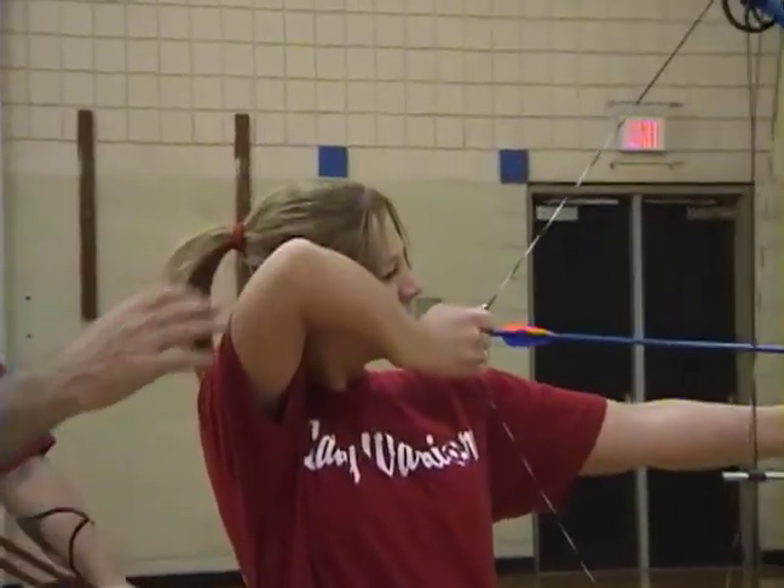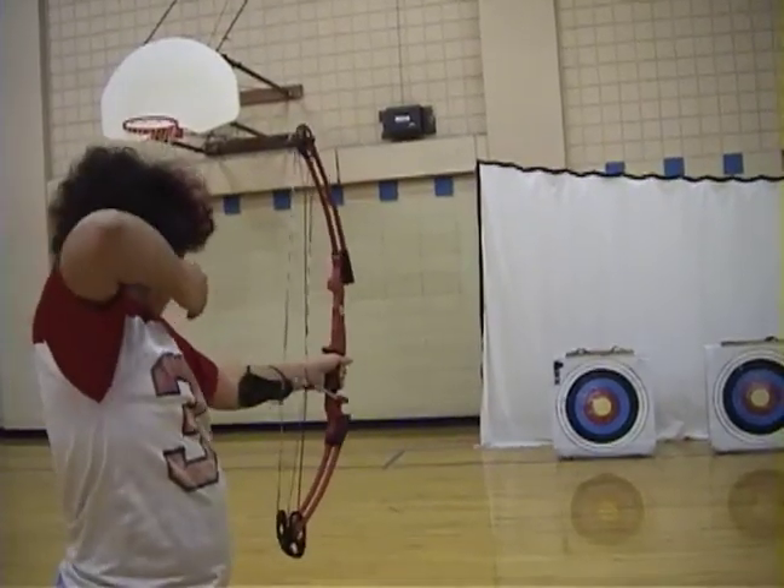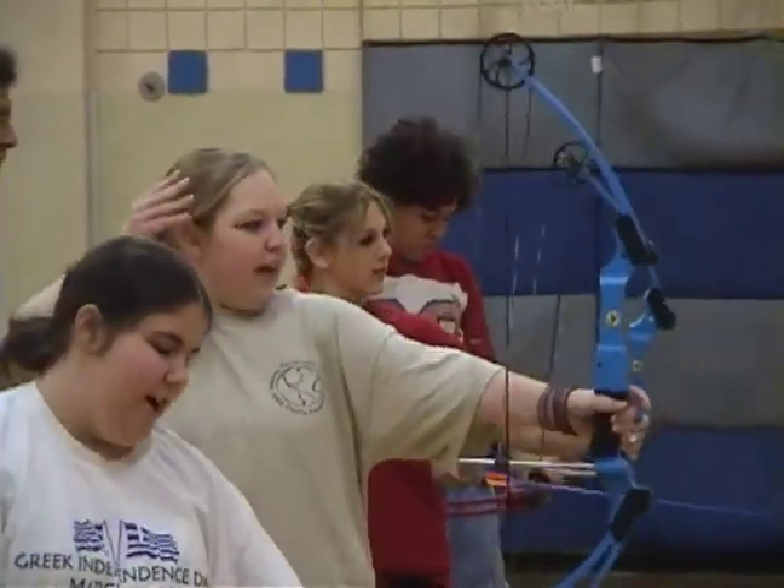Plus, activities like archery teach eye dominance, range commands, range rules, steps and shooting, arrow patterns, as well as critical thinking, problem solving, and something we all have to do — following directions.